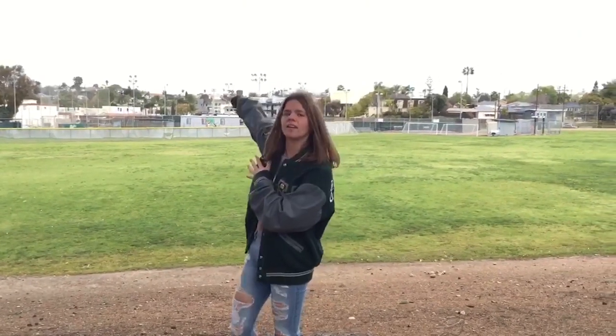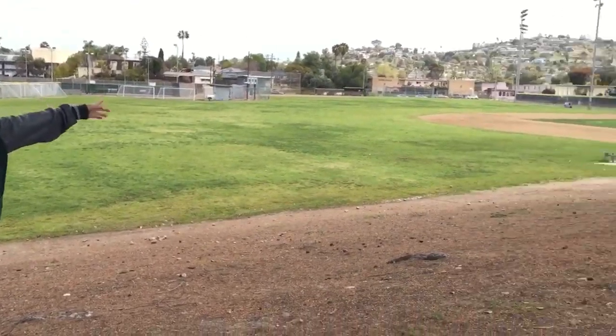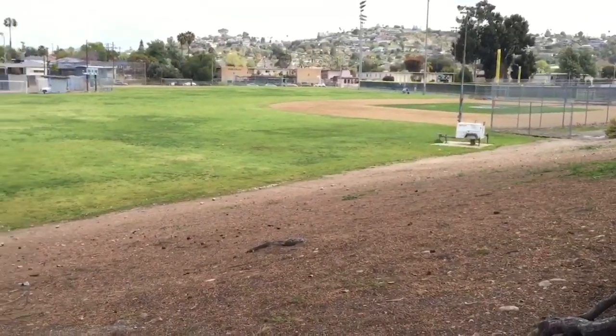Over here you'll see the varsity softball field, and behind that we have the tennis courts. Over here we have the JV softball field and the JV and freshman field for baseball.